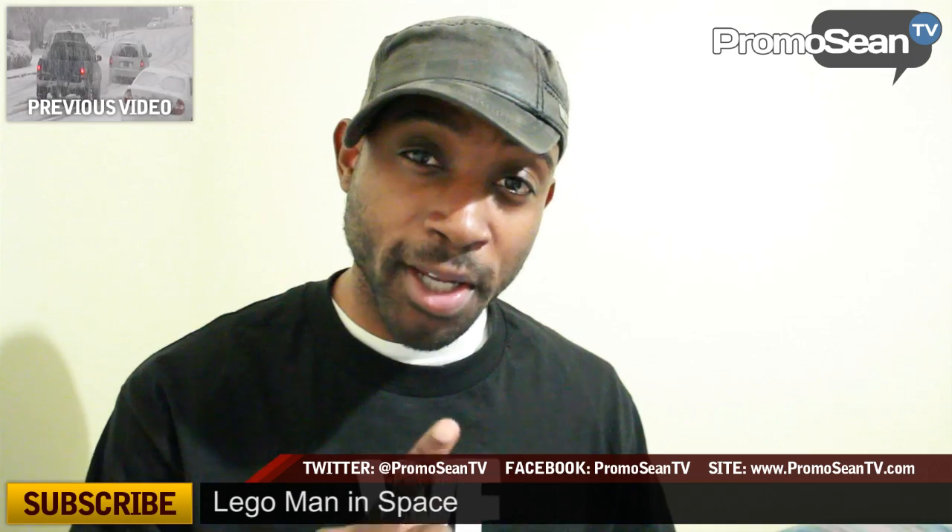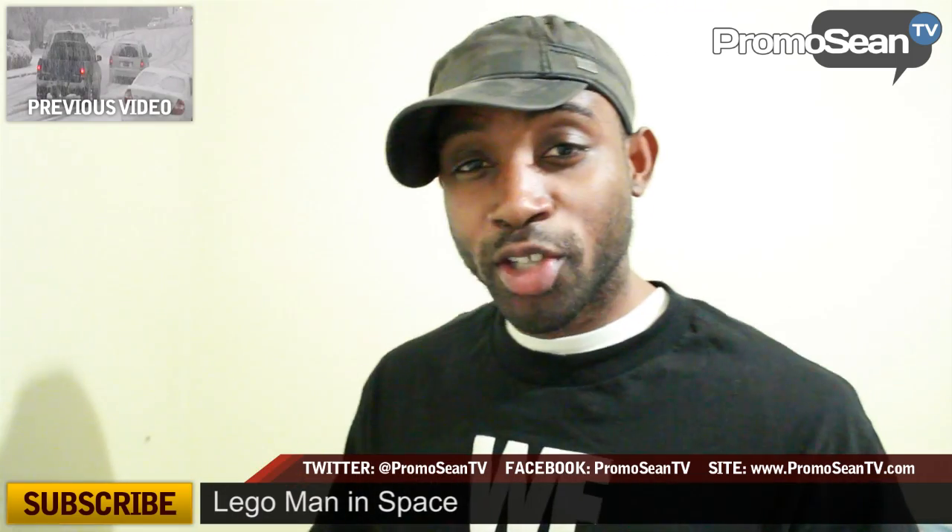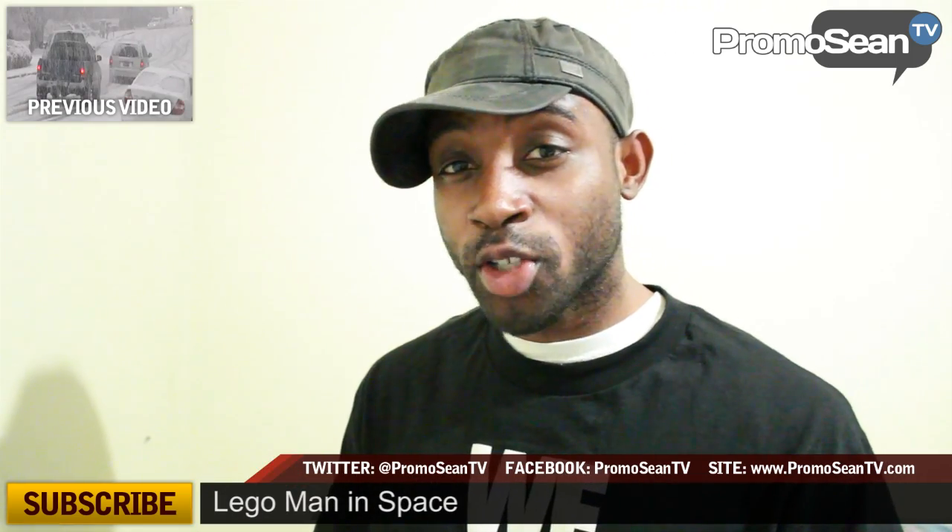Facebook, Twitter, Google+, and always remember the PromotionTV.com website. And as always, make sure you check out some cool YouTubers right after this.